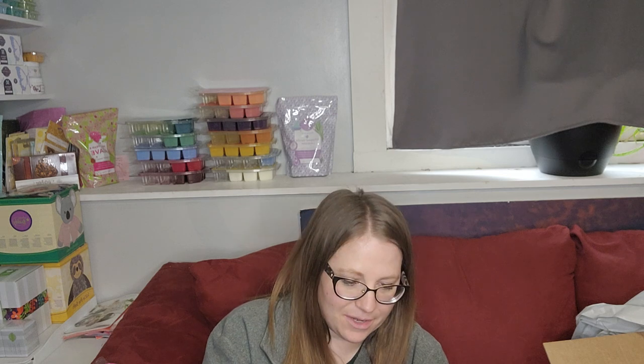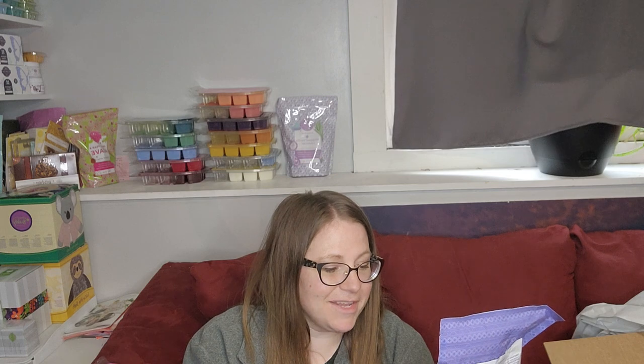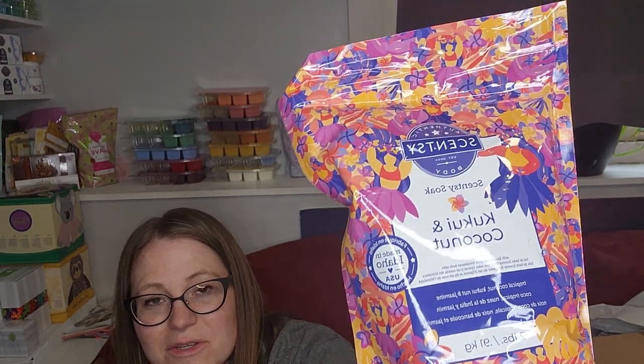The other body product I got is the Kukui and Coconut — and this is a Scentsy Soak. It's two pounds of fine powder — a bath soak made with Epsom salt and pink Himalayan bath salts. Really nice. This stuff will not stain your tub, and it does not irritate sensitive skin in our experience here at our house. We love the Scentsy Soak, and I'm just getting distracted by the beautiful design on here — the dancers and the floral. It's so pretty.